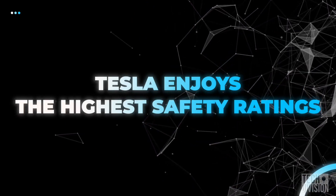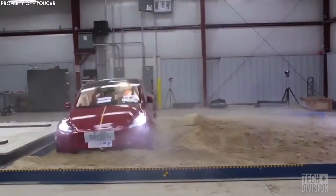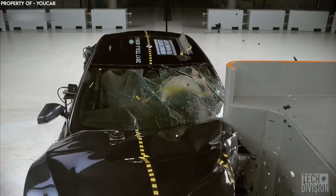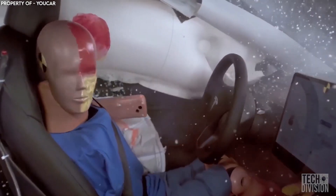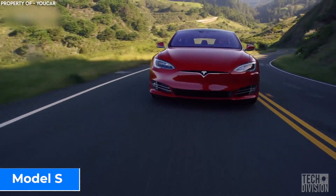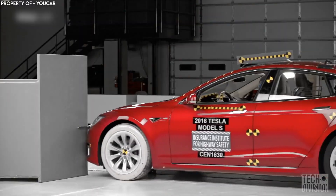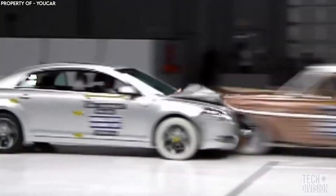Tesla enjoys the highest safety ratings. Achieving a 5-star rating in car safety from the NHTSA is the ultimate reward for manufacturers — it's like the holy grail of safety ratings and the maximum score any car can get in a safety test. Tesla's Model S and Model X achieved phenomenal results in the pole test and in rollover risk, which is nine times better than any other car.